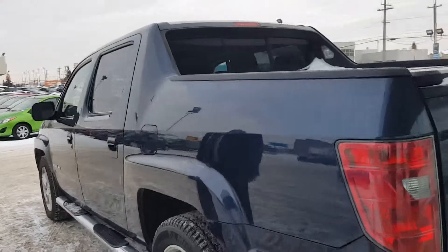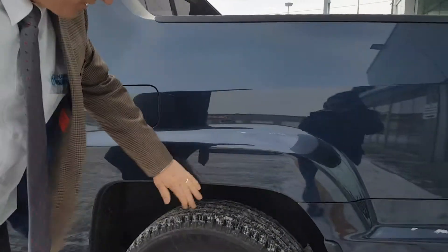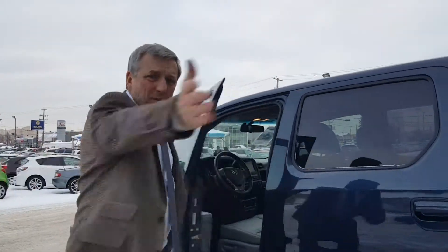Coming around the side, it's going to have a few little blemishes somewhere — there's a little surface mark just there, some small scratches. It is a pre-owned vehicle, but it is in really, really nice condition. I'm going to get my cameraman to go around the other side so we can have a look at that side for you.